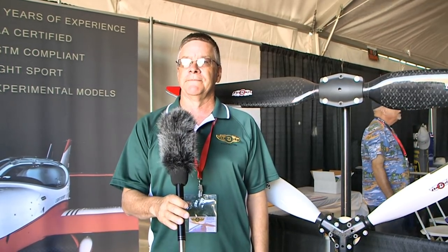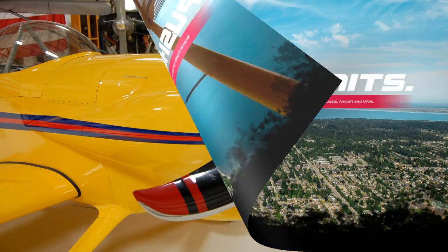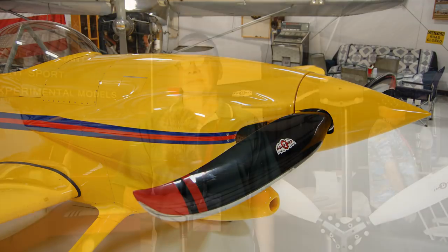These fit into experimental and light sport. In the light sport aircraft category, they have to be ASTM compliant. These are ASTM compliant? Yes, these are ASTM compliant propellers. Now, we're also using a variety of engines in the light sport and experimental categories — what type of engines will these fit onto?